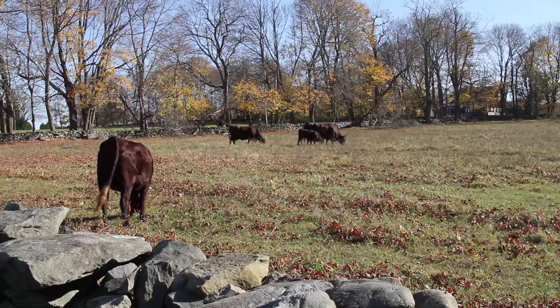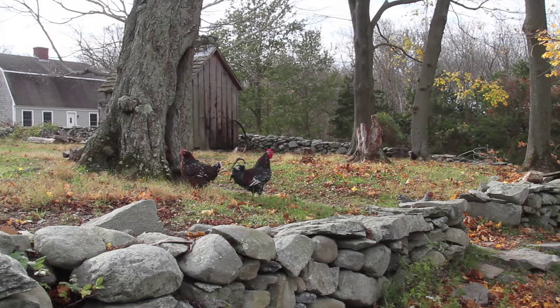Likewise, we have Gulf Coast native sheep, another heritage breed. We have Narragansett turkeys. And we have Dunghill chickens, which is a variety of different types of chickens that are blended together. In the 18th century, they called them Dunghill chickens because that's essentially where they like to hang out — on top of the dunghill.